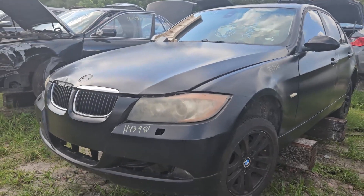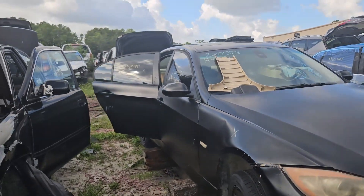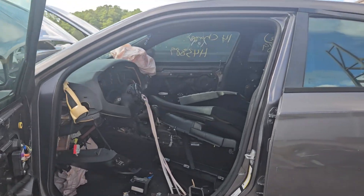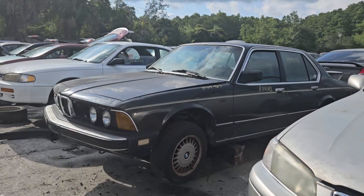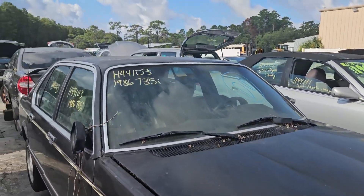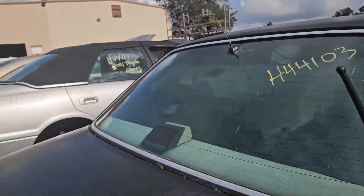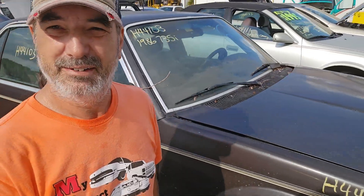Magnum. Beamer — lots of street stuff on it. Charger still with some goodies on it. Older Beamer — man, what's this doing here? 735i. It's pretty straight. I'd take it.